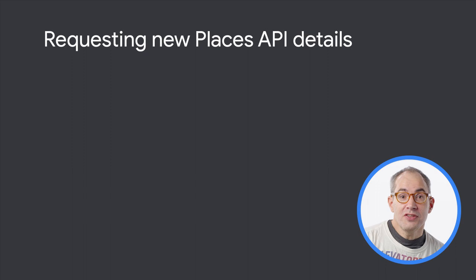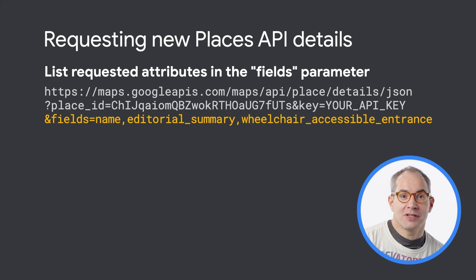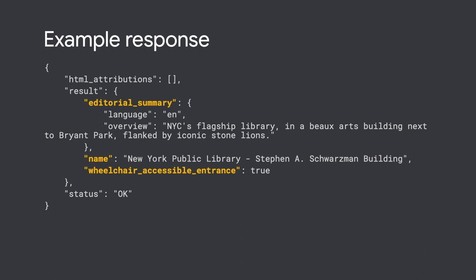To request the fields I shared with you today, add them to the fields parameter of your place details request. The response from the Places API will contain that information, if Google has it, about those fields for the requested place. Here's an example response that you'd see in Google Maps. See the documentation linked below for a full explanation of these fields.